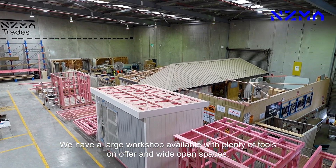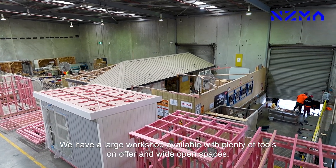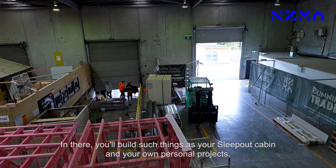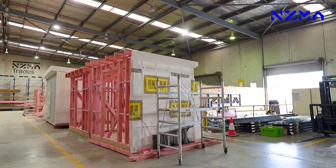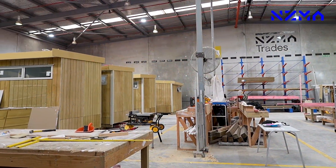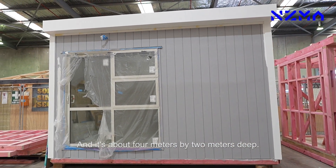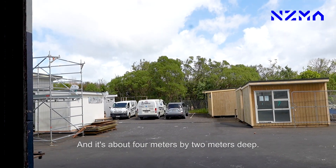We have a large workshop available with plenty of tools on offer and wide open spaces. In there you'll build such things as your sleep-out cabin and your own personal projects. We build a sleep-out here which is a small room — it's got one window, one sliding glass door, and it's about four meters by two meters deep.